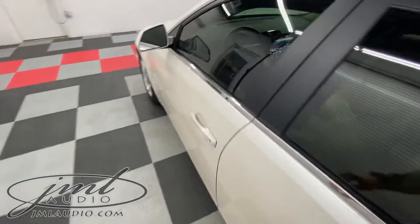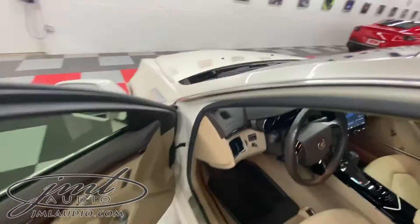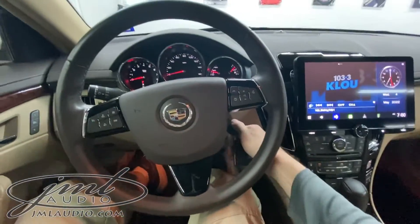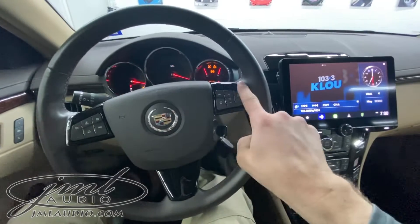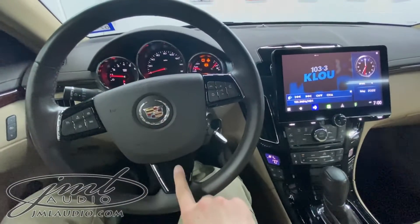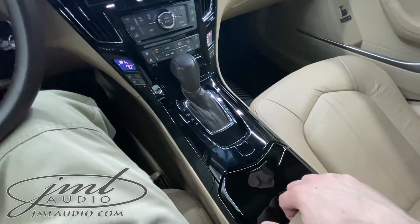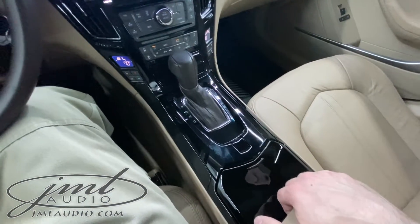We updated the safety and technology in this specific model as well as some cosmetic enhancements. In place of the original factory layout, this has all been converted to be painted gloss black in place of the original silver, as well as the whole console was gloss black in place of the silver and wood.